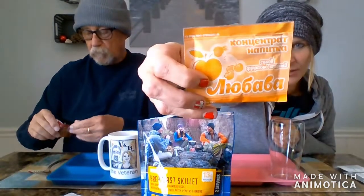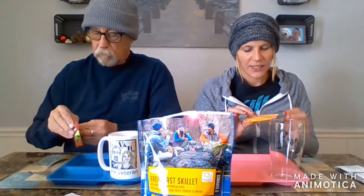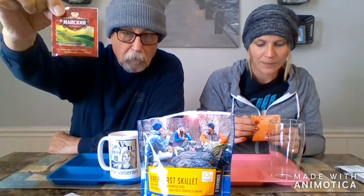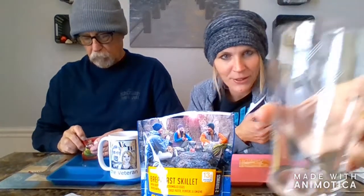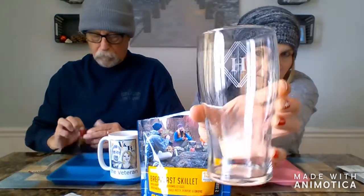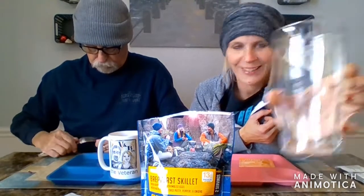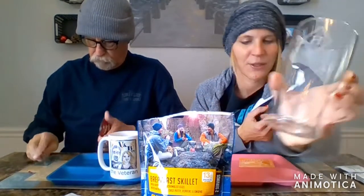We're using Russian products today so it kind of gives us a full video for you guys. I'm trying juice, he is trying tea. He can show you the bag after he gets his tea bag in there. I am using a cup from my mom — a cool Christmas present, an awesome glass with a big H on it for Heather. Bobby is doing his veteran cup. This is my tea — in we go.